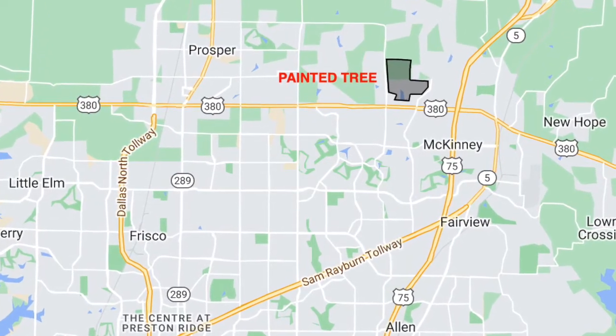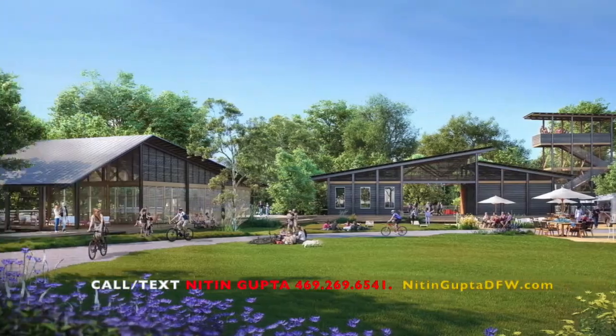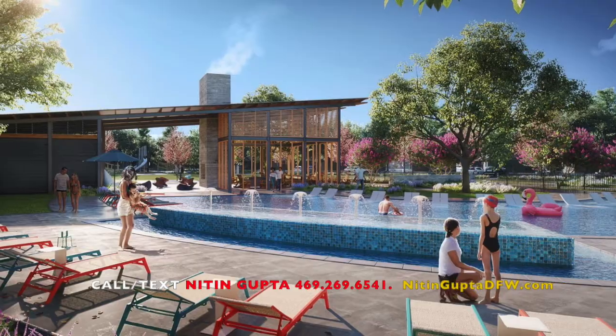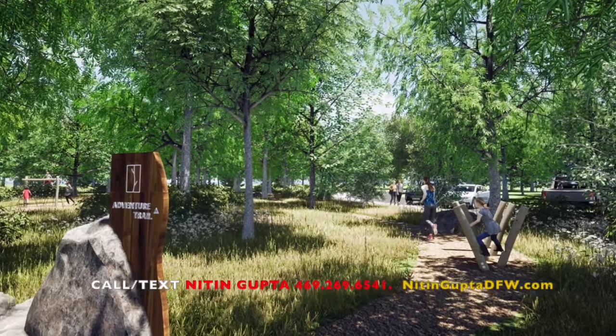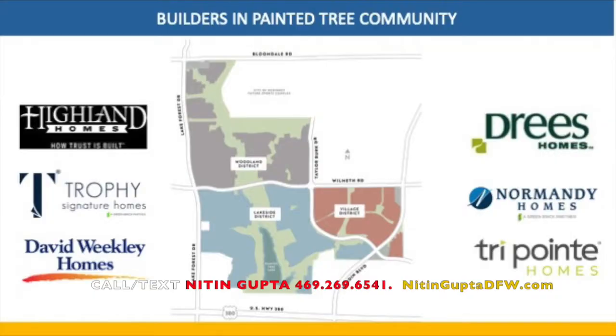Painted Tree is located 30 miles north of Dallas, just west of I-75 near Downtown McKinney. It's a new community that will be built over 1,100 acres and will offer approximately 3,000 homes from builders like Highline Homes, Grease Homes, Normandy Homes, David Beakley Homes, Trophy Signature Homes, and TriPoint Homes.